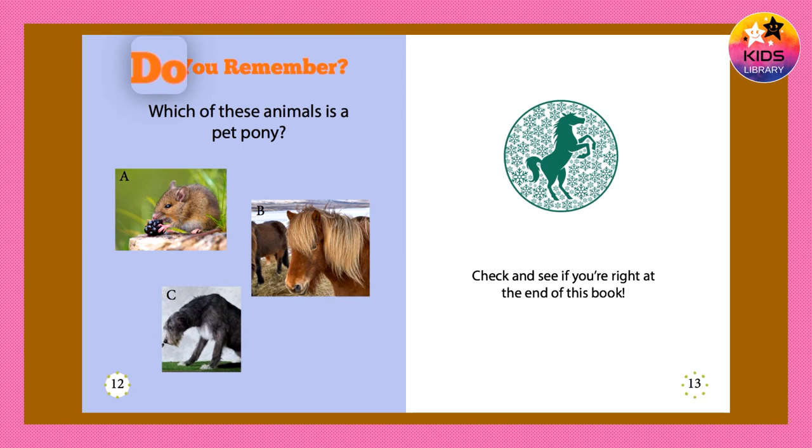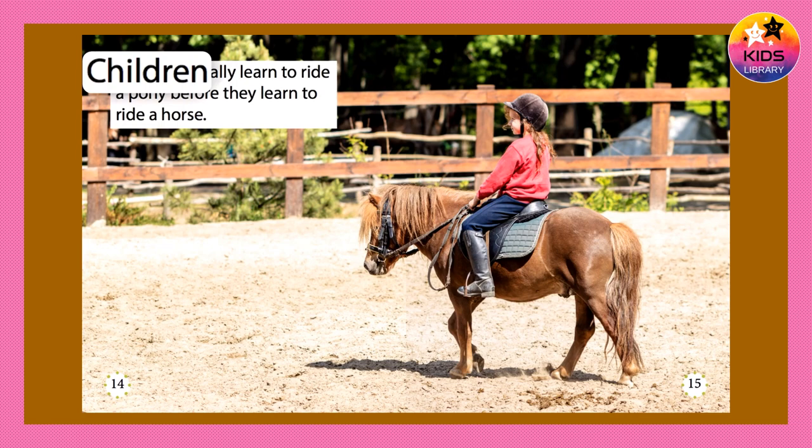Do you remember? Which of these animals is a pet pony? A, B, or C? Check and see if you're right at the end of this book.